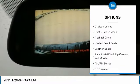Headlights auto off, mirror memory, navigation system, push button start, cruise control.